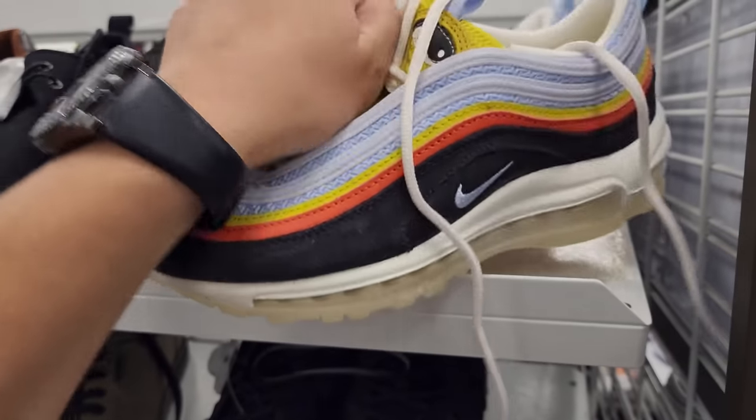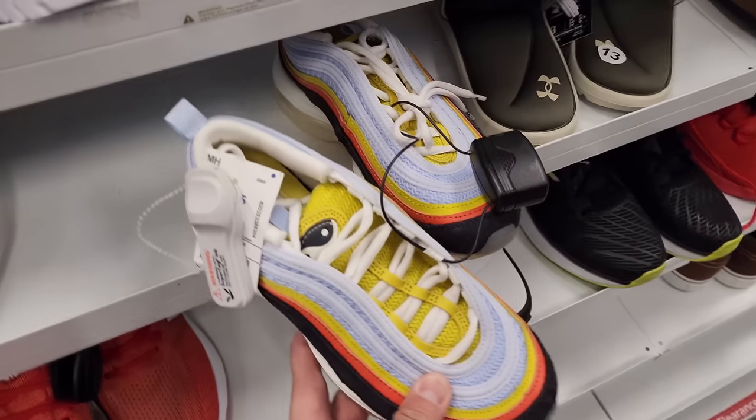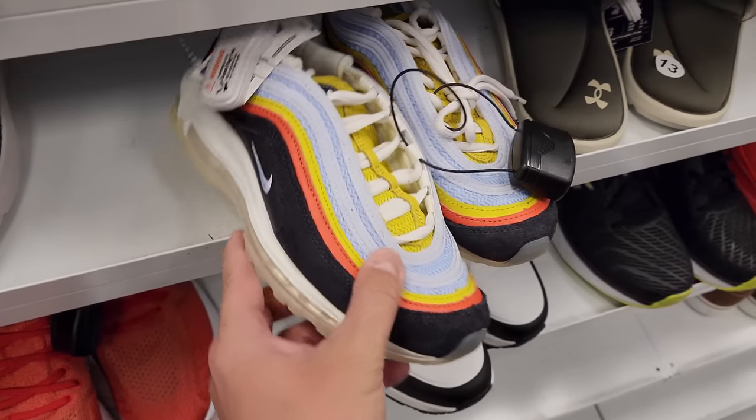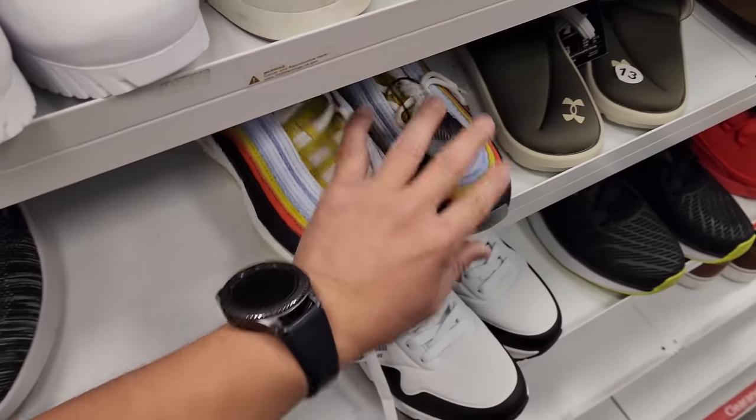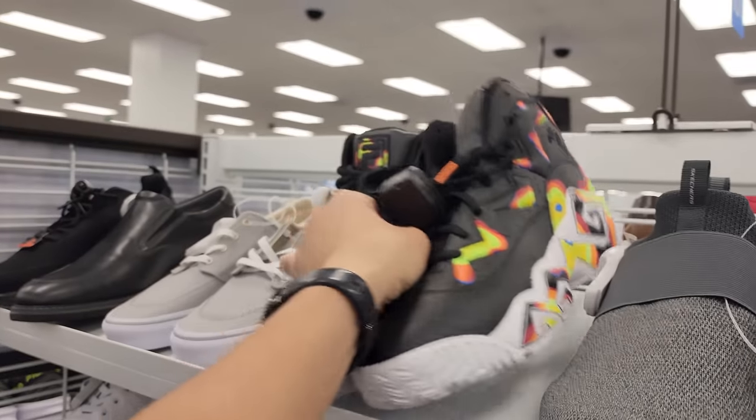Oh wait, never mind — that's a size 6. I thought it was a 9, I'm done. There's a third one here, size 5. Holy cow, so many of those. And of course more Jamal Mashburns, size 11, $25.